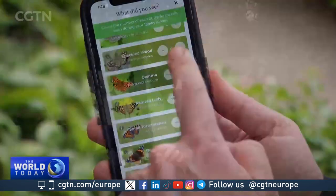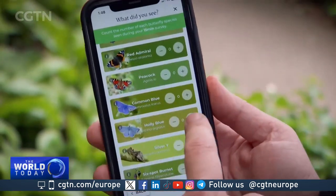It simply involves entering information into this free app about how many butterflies you see within 15 minutes. So far, I've seen a speckled wood and a holly blue.